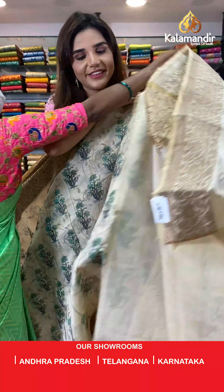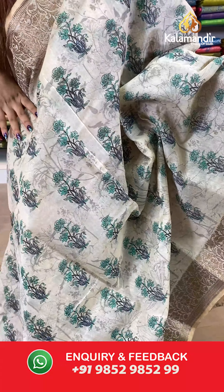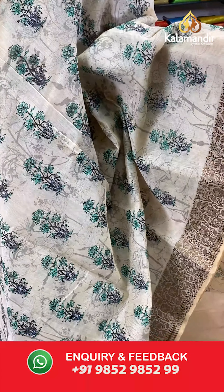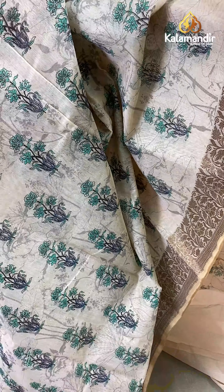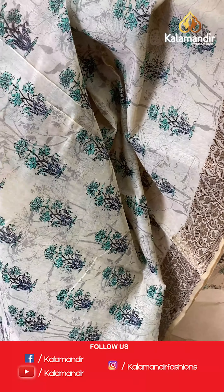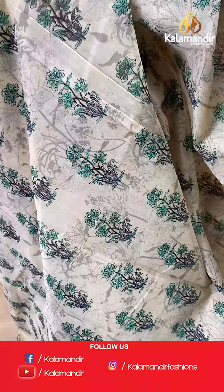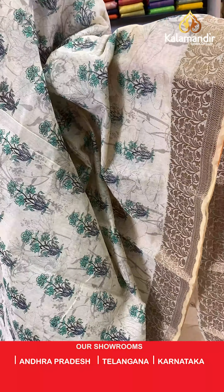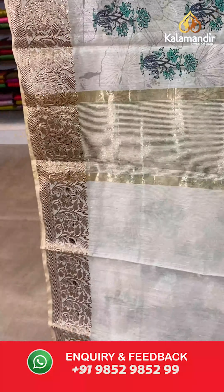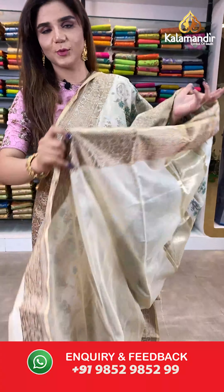On to our next beautiful saree. Have a look at this cream and green saree. The body has floral design. And we have a zari border and a plain blouse with border.